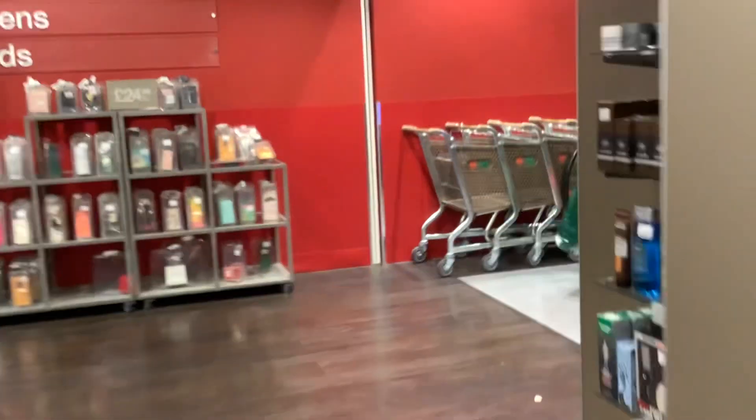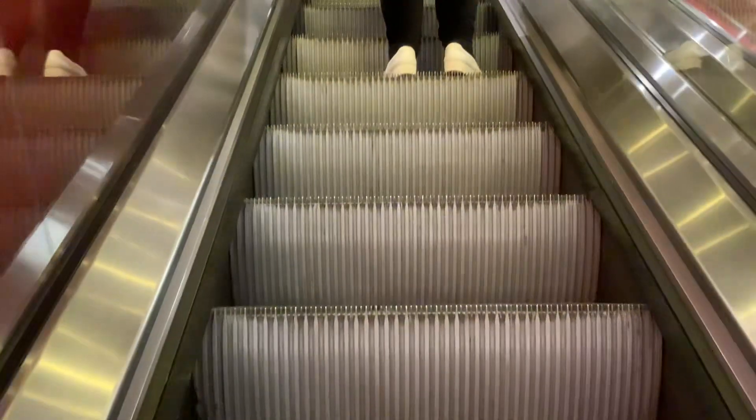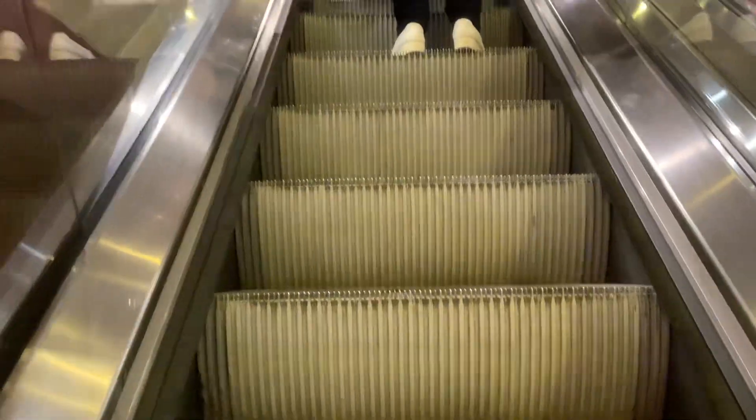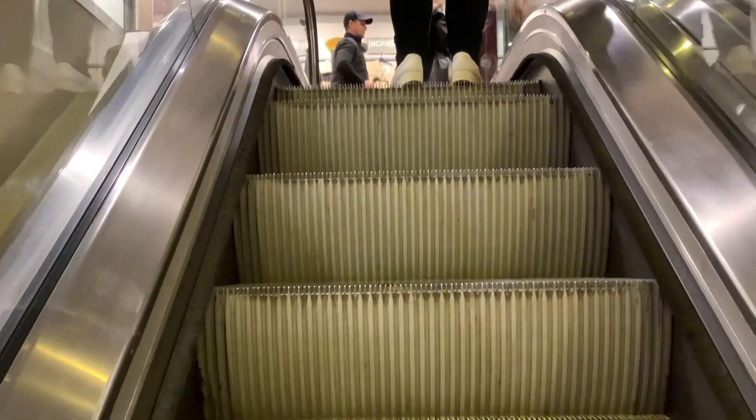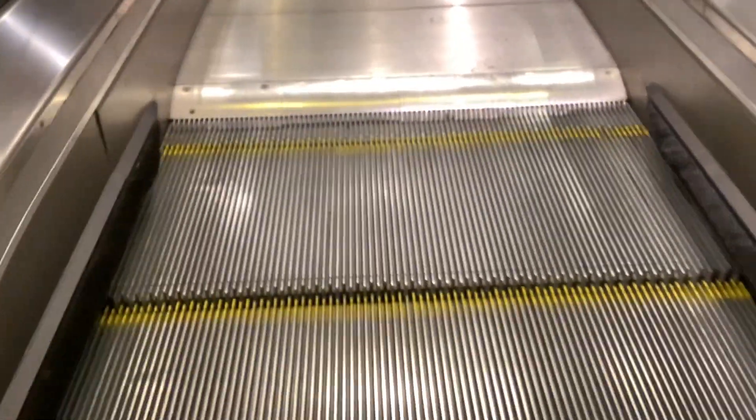Who comes with the escalators at TK Maxx in Brighton? These are ThyssenKrupp escalators. I think there's a second floor. There's the elevator over there. It's probably a second floor.